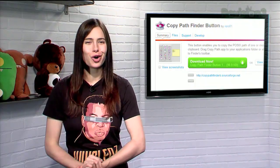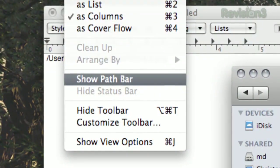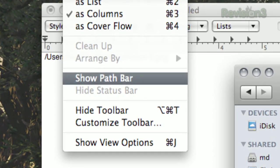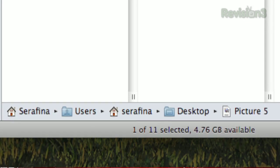If you're not quite that hardcore and simply want to keep an eye on your folder's path as you can in Windows, just click View in the menu bar, then click Show Path Bar. This will add a bar at the bottom of your Finder window that displays the current path of your current folder.